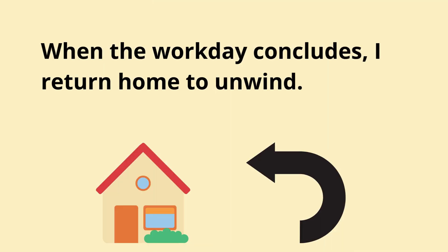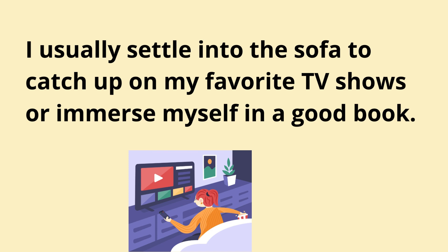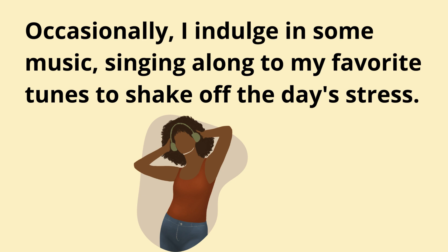When the workday concludes, I return home to unwind. I usually settle into the sofa to catch up on my favorite TV shows or immerse myself in a good book. Occasionally, I indulge in some music, singing along to my favorite tunes to shake off the day's stress.